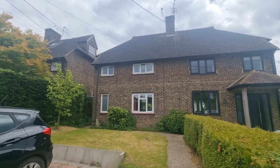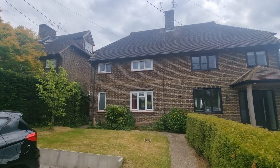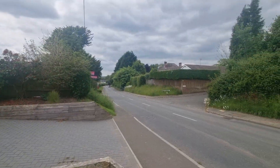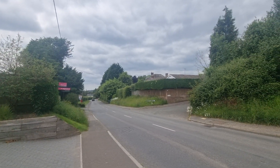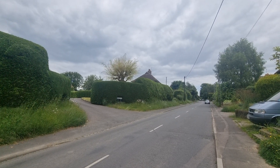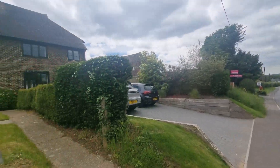Good afternoon. We're here in Ardingly on College Road to look at this three-bed semi-detached house with a wonderful garden. If you head down towards Lindfield and towards Hayward Heath and the station, we're sort of midway along. If you carry on up College Road, it takes you towards the High Street and the showground, and back down to Lindfield and Hayward Heath.